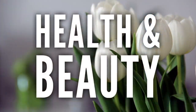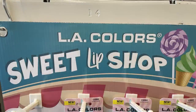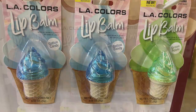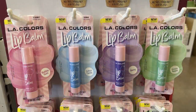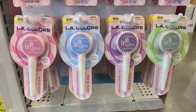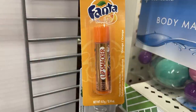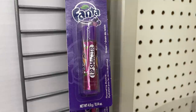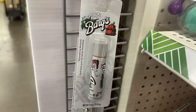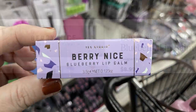Now we'll move over into health and beauty, starting with cosmetics. They had some new LA Colors lip balm called the Sweet Lip Shop. Some were shaped like an ice cream cone — cotton candy, green apple, bubble gum, and berry. You could also get it in other styles with all four of the same flavors. Then they had some soda flavored lip balms: Lip Smackers Fanta Orange, Fanta Grape, or Barks Root Beer. I also found some Yes Studio Berry Nice Blueberry Lip Balm, which I found online for $8.99.